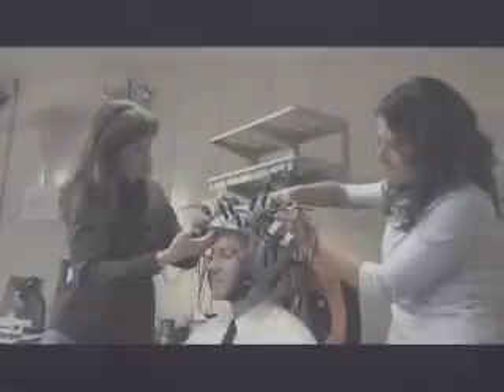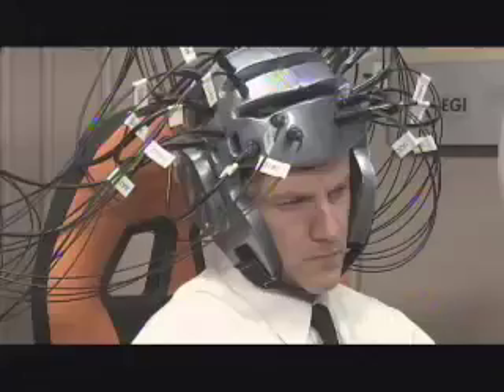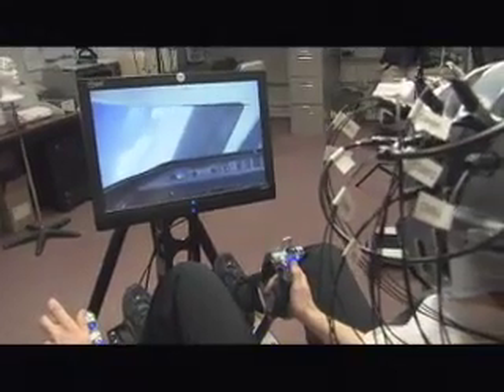The team is testing a helmet that uses optical sensors to peer into the brain and detect changes in the blood flow that indicate a pilot's mental state. We are monitoring the blood flow in the brain in different regions, and by using that data we can determine what cognitive state the pilot is in. That's done through an emerging technology called functional near-infrared spectroscopy.